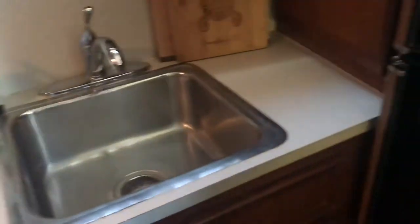Full-size refrigerator. Lots of cabinet space in the galley. Lots of counter space as well. Below-counter storage — drawers and cabinets.